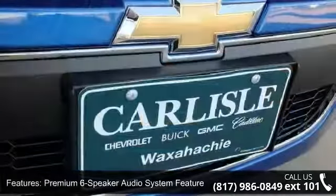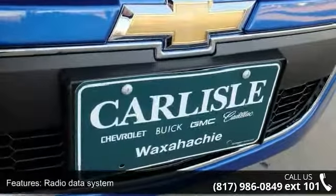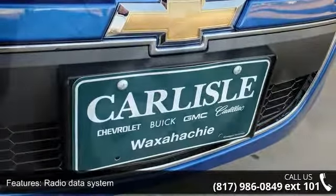Additional features include air conditioning, rear window defroster, 4-way manual driver seat adjuster, and power steering.